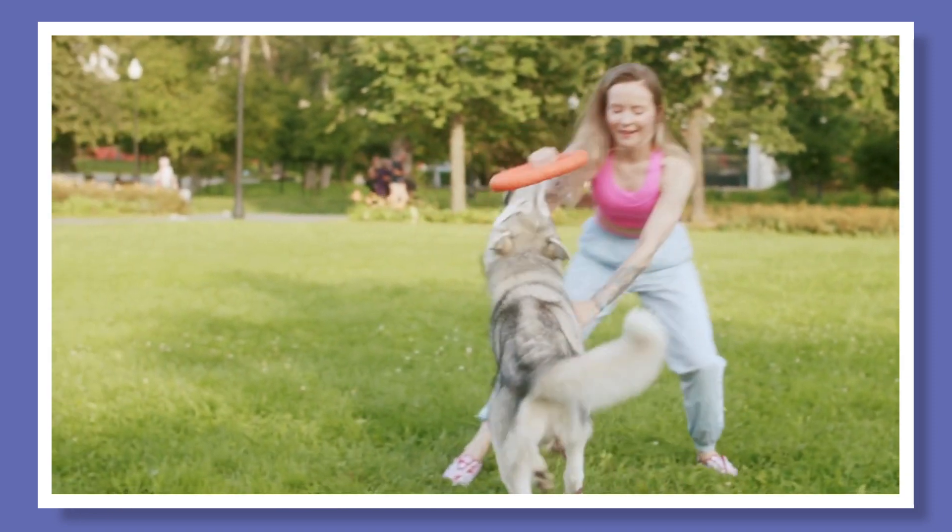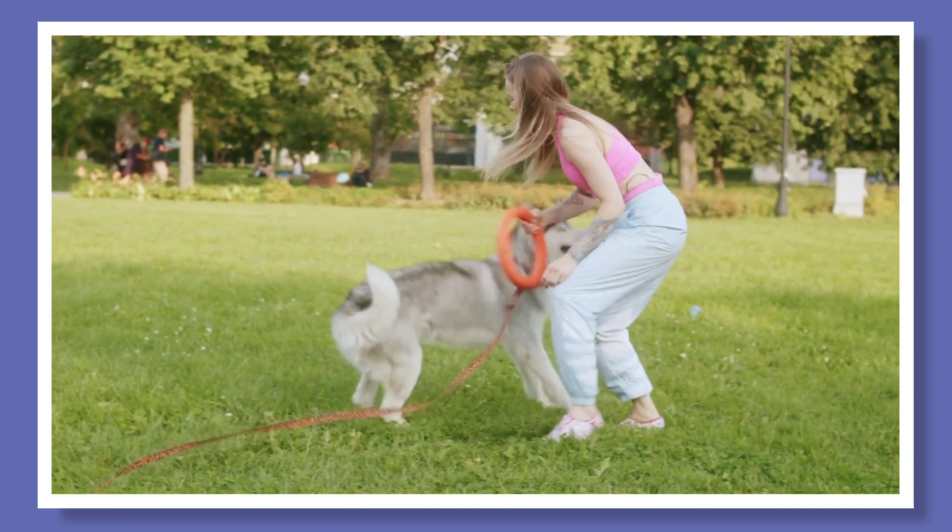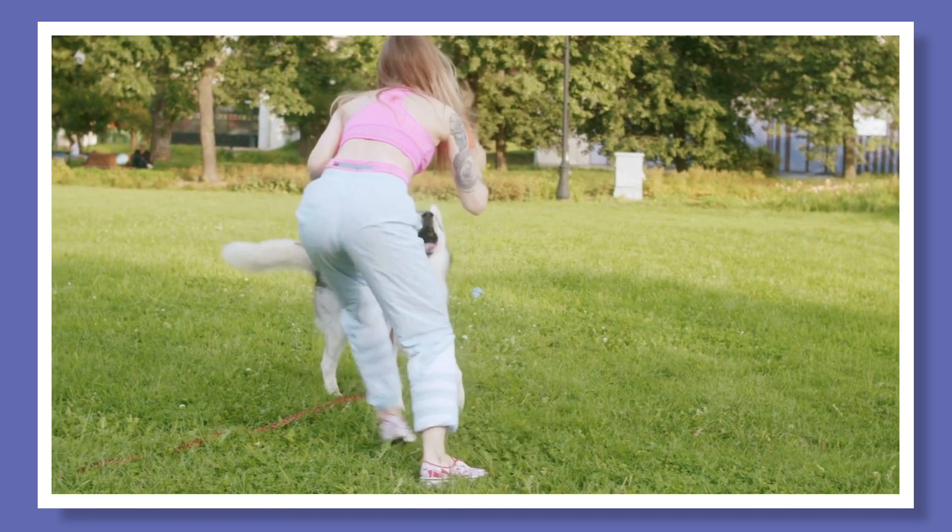Pet-friendly apartments not only welcome pets but take steps to accommodate them with unique amenities. Pet cleanup stations, dog parks, and doggy spas are each signals of a truly pet-friendly property. All of QRM's market rate properties are proud to be pet-friendly communities, with select properties offering additional amenities like an outdoor doggy spa.